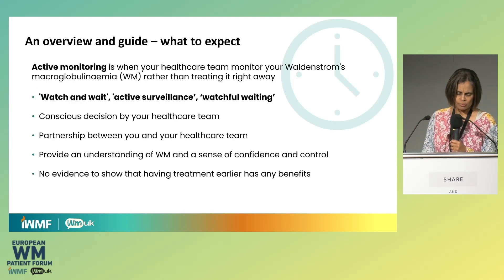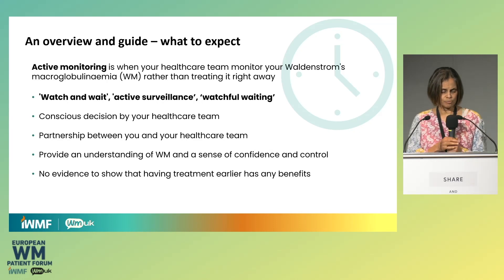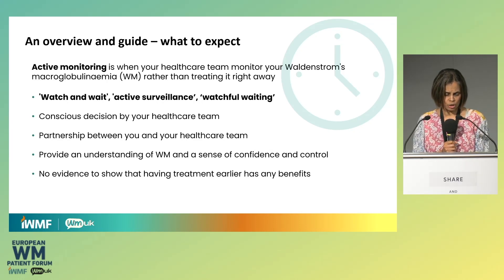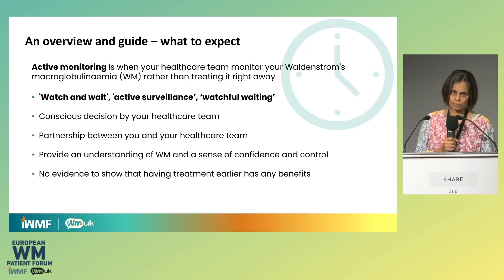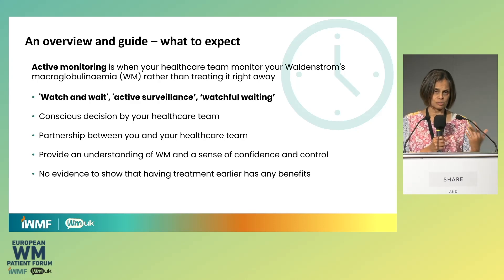I'm going to go through the points that are important to look out for. The active aspects of monitoring are: first, it's a conscious decision by the healthcare team to put you on monitoring rather than to treat you. Second, it's a partnership between you and your healthcare team — both parties play a role. And third, having a good understanding of your condition is very important because then you can manage this process with less stress and anxiety.